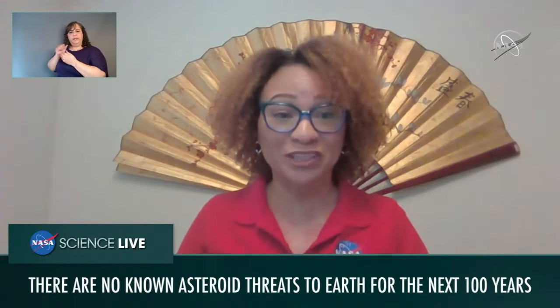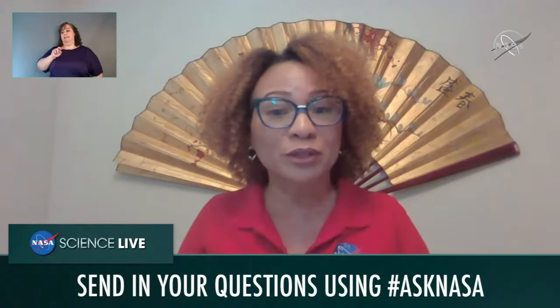We'll be right back with our experts to answer a few more questions. Remember that you can join the conversation and have your questions answered by our guests using the hashtag Ask NASA on social media, or write in the comment box wherever you're watching. Have you ever heard of the Trojan asteroids? NASA's Lucy mission will launch later this year to visit several of these mysterious objects that share Jupiter's orbit.